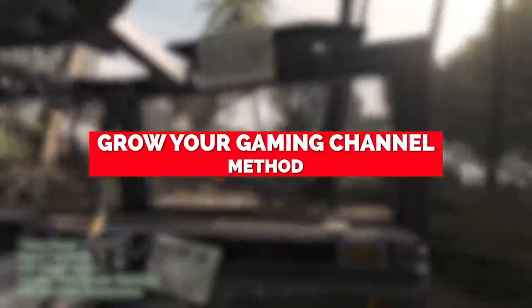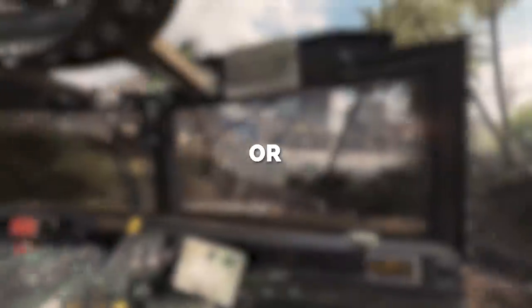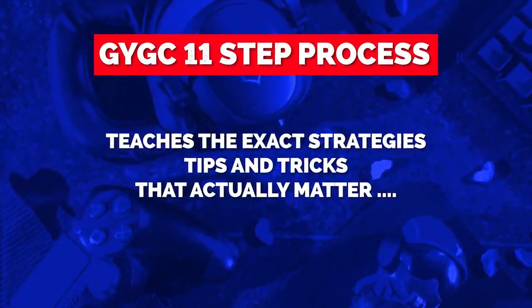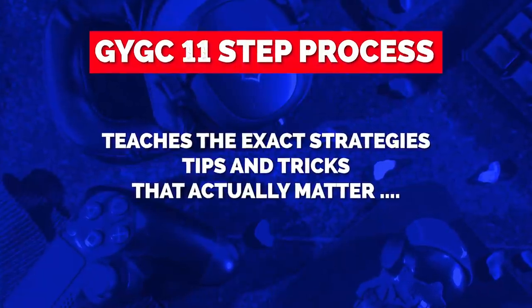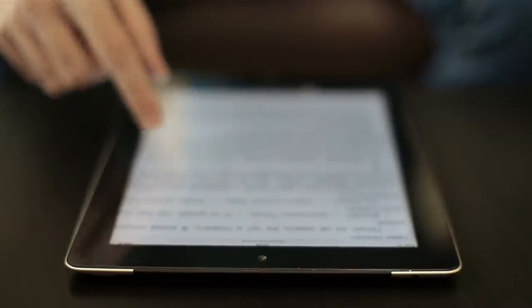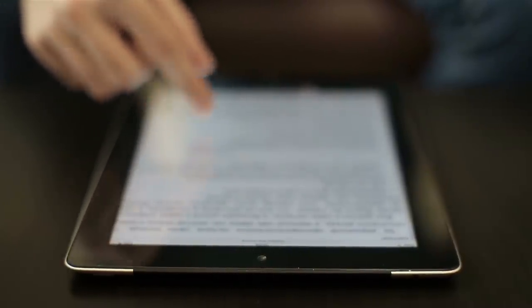In this video I'm gonna teach you what I call the Grow Your Gaming Channel method, or GYGC method for short. It's an 11-step process that will teach you the exact strategies, tips, and tricks that actually matter to gaming YouTubers. I'm gonna rank them so that if you have limited time you can focus on the things that will get you the most results in the shortest period of time.